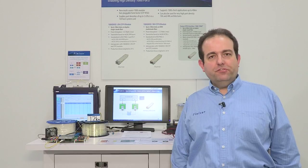For any additional information on this or any of the other Finisar demos at OFC, please contact your Finisar sales representative. Thank you.